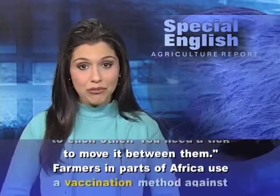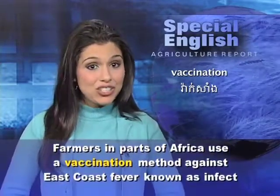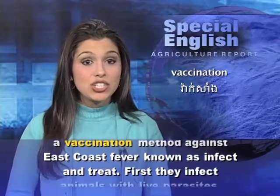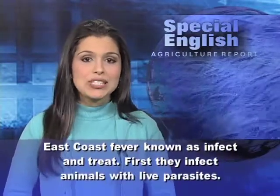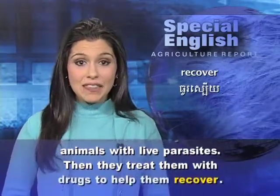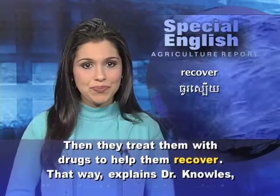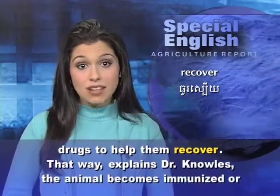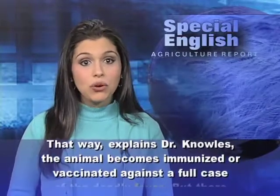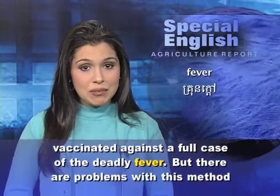Farmers in parts of Africa use a vaccination method against East Coast fever known as infect and treat. First, they infect animals with live parasites. Then, they treat them with drugs to help them recover. That way, explains Dr. Knowles, the animal becomes immunized or vaccinated against a full case of the deadly fever.